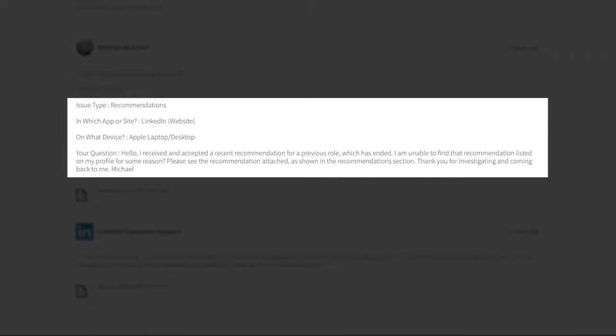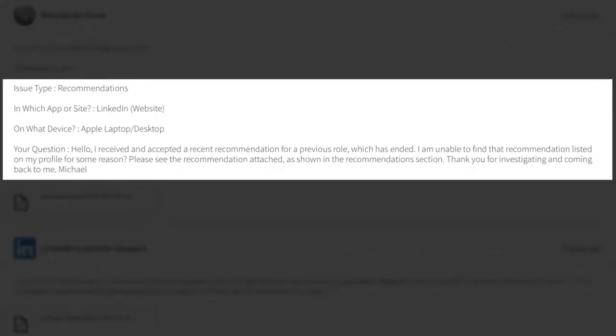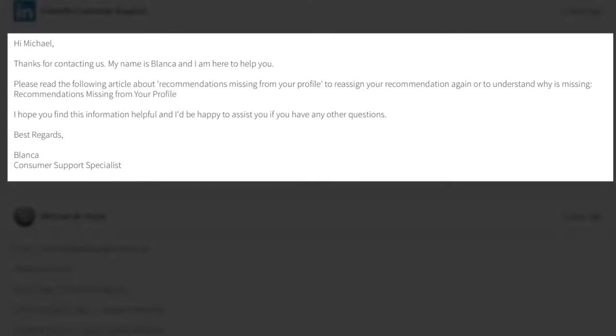I discovered the recommendation wasn't showing up, so I sent a support ticket: 'I received and accepted a recent recommendation for a previous role which has ended. I'm unable to find it listed — please see the recommendation attached.' First, the support agent came back and said please read the article about recommendations missing from your profile.